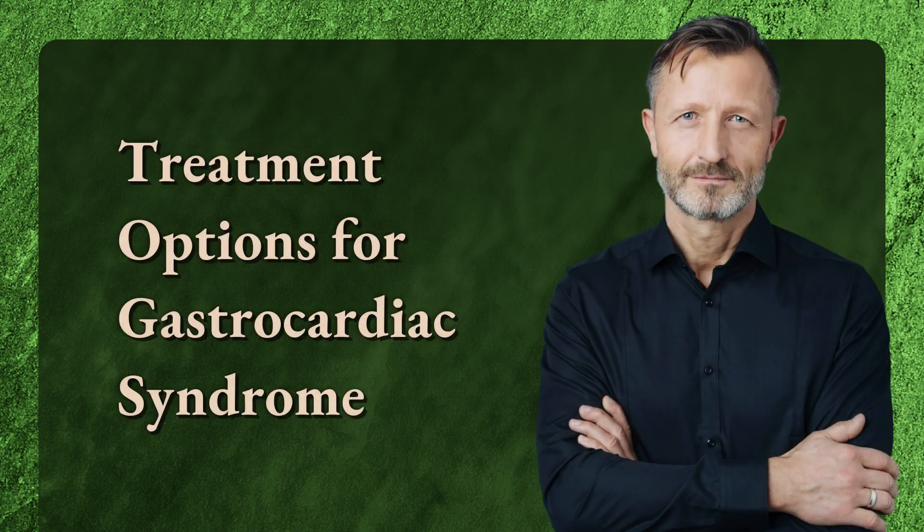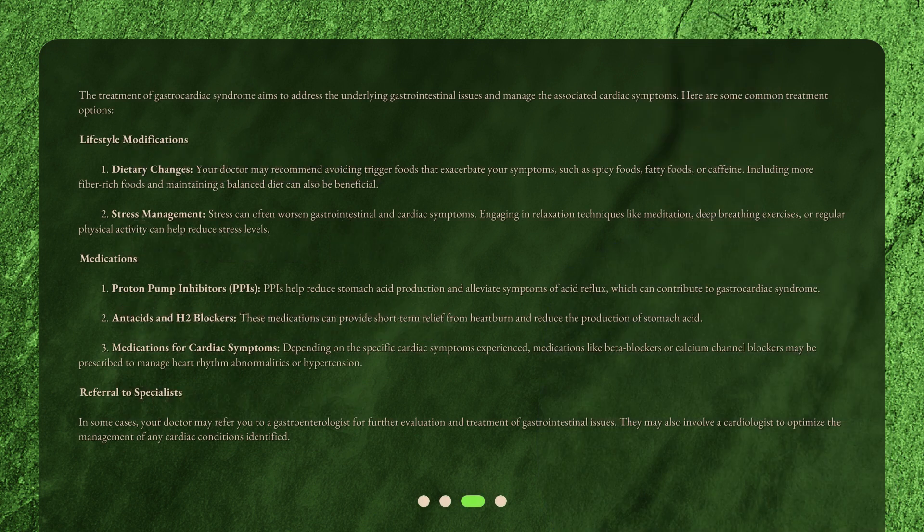Treatment Options for Gastrocardiac Syndrome. The treatment of gastrocardiac syndrome aims to address the underlying gastrointestinal issues and manage the associated cardiac symptoms. Here are some common treatment options.